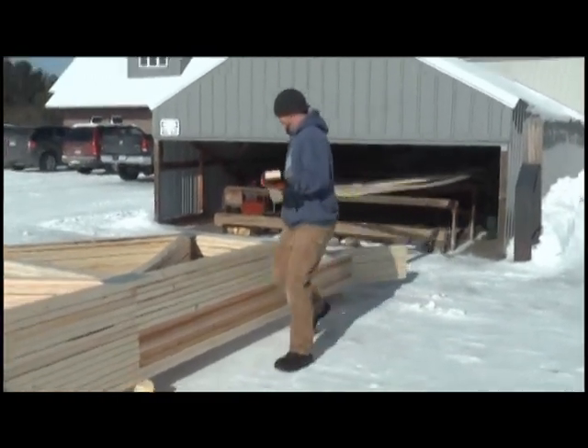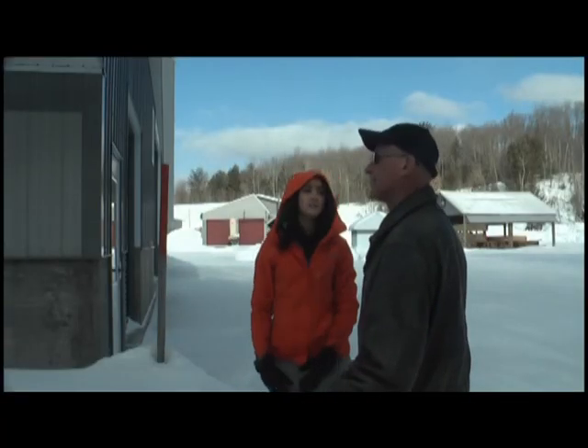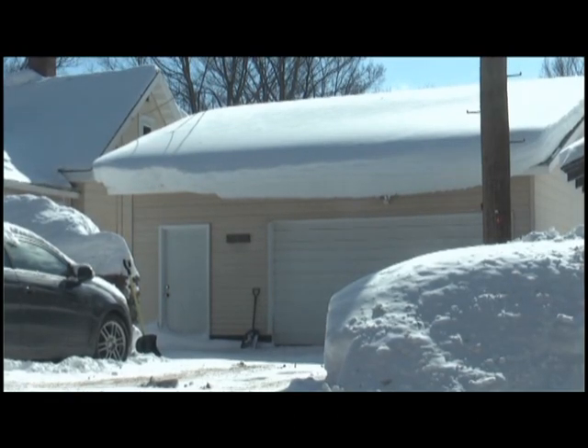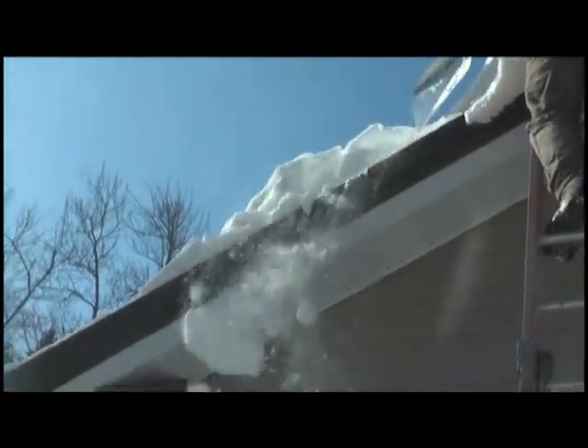There are roofs up here with two feet of snow where you could have a problem — it all depends on what your design criteria was. He says homeowners should pay attention if their roof has three feet or more of snow. As the weather tends to warm up, we could start getting rain. Snow will suck up the rain like a sponge and add to the weight.